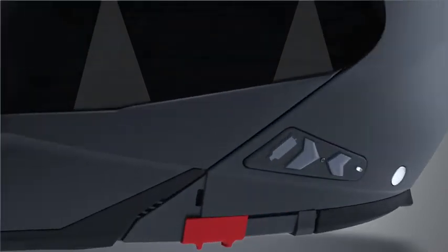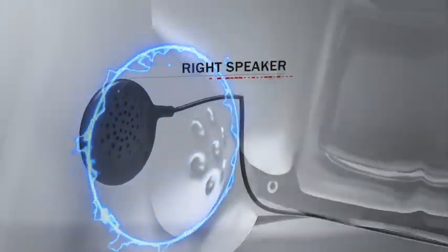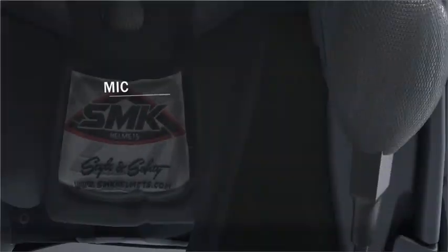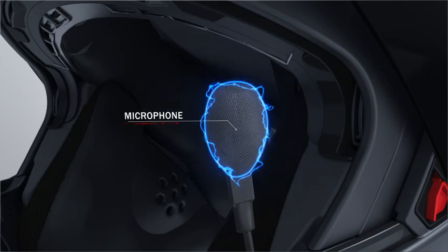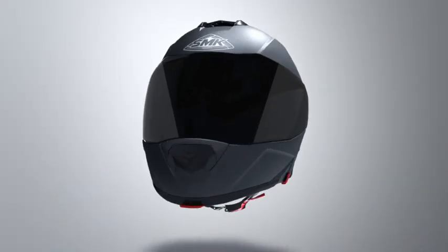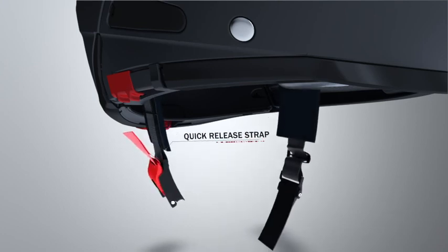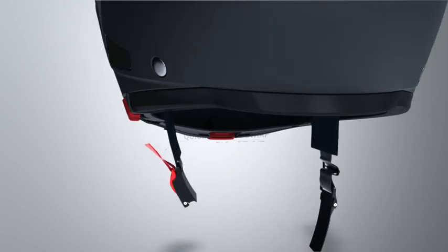SMK flip-up helmets are Bluetooth-ready and have an option to install a specific Bluetooth device, with earpieces for both ears with fine sound quality and a mic for two-way conversation, enabling you to take calls with ease. The quick-release strap makes it easier for the rider to lock and release the helmet strap. Its design allows the rider to easily find it under the chin and release it in a quick second.